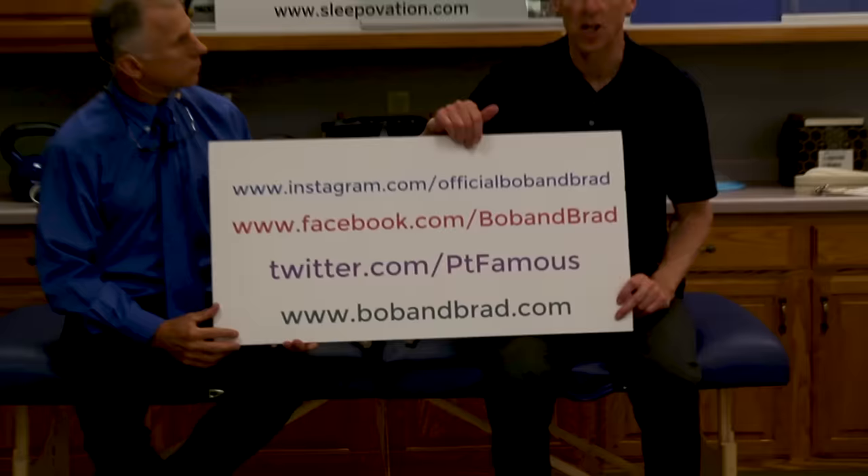But before we go on — if you are new to our channel, please take a second to subscribe to us. We provide videos on how to stay healthy, fit, and pain-free, and we upload every day. Also, join our social media channels — we're always doing a giveaway.